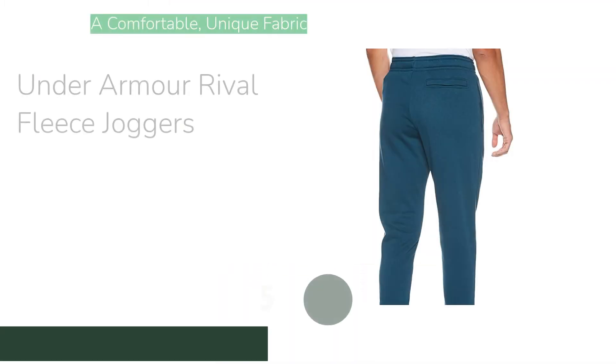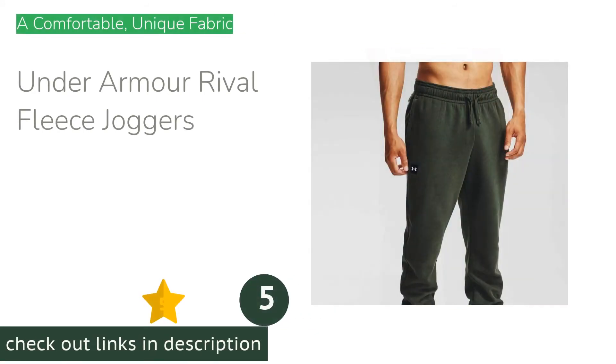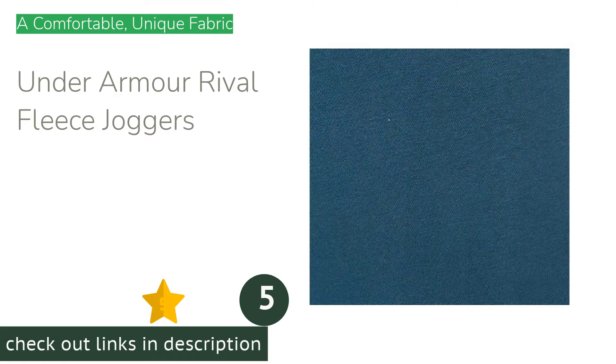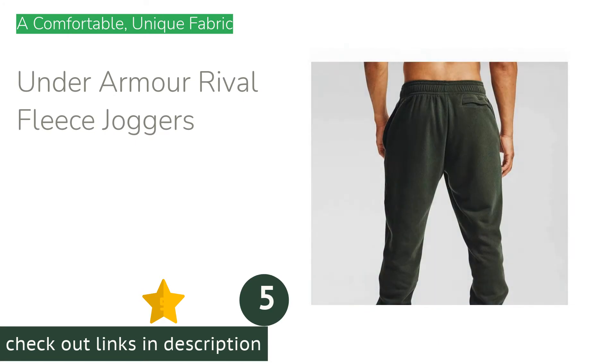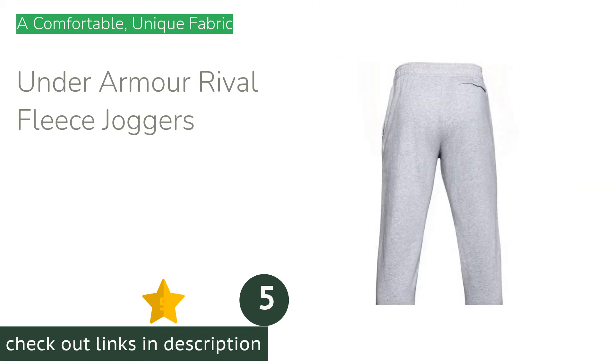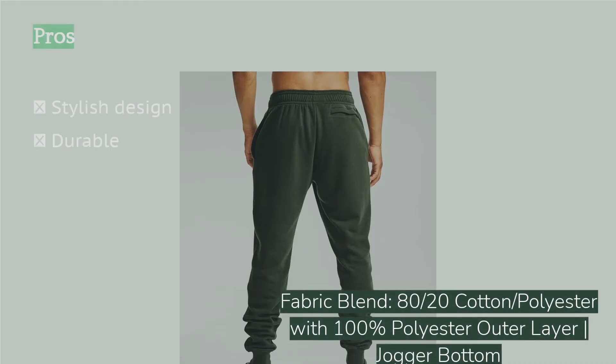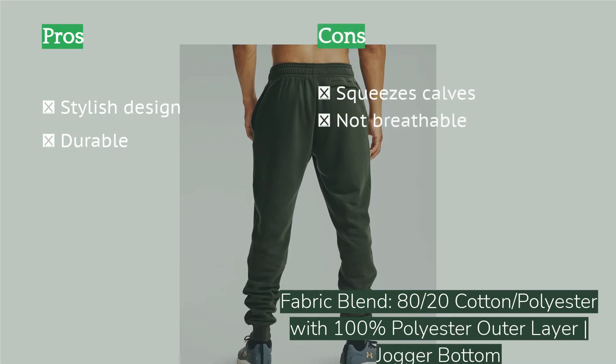The next product is the Under Armour Rival Fleece Joggers. The Under Armour men's rival fleece joggers take a unique approach on the fabric front, with an 80% cotton interior and 100% polyester outer layer. The result is a great-feeling pair of pants with more durability and an overall sense that your legs are sitting in high-quality fabric.